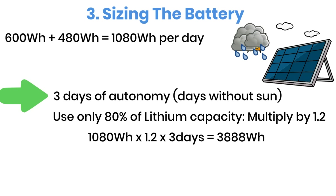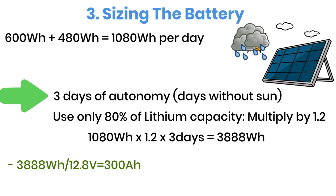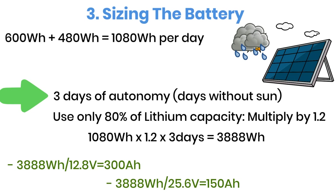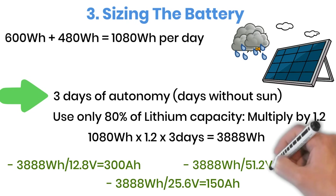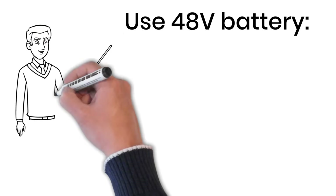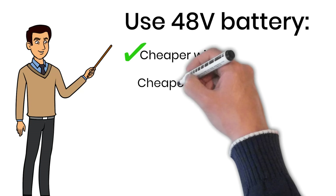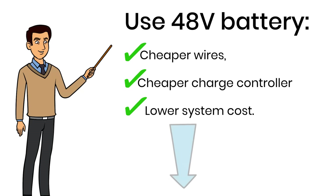Depending on which system voltage you choose, here's how that looks in battery size. With a 12-volt battery bank, you'll need around 300 amp-hours. With a 24-volt setup, that comes to about 150 amp-hours. And with a 48-volt system, only 75 amp-hours are required. I recommend going with 48 volts because it allows for thinner wires, a more efficient charge controller, and overall lower system cost. I've added a link to the battery I personally recommend in the description below.